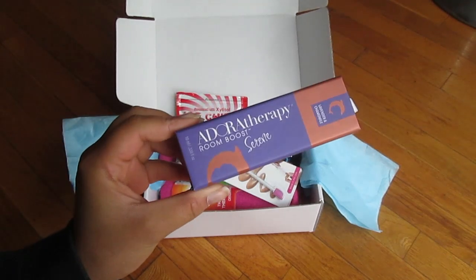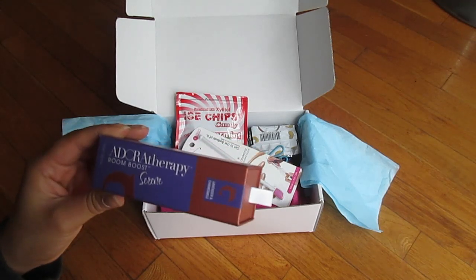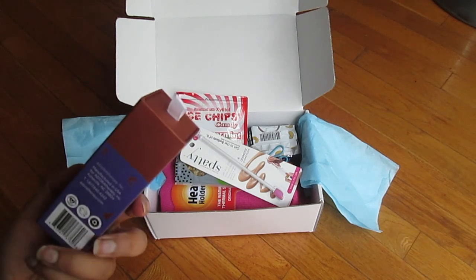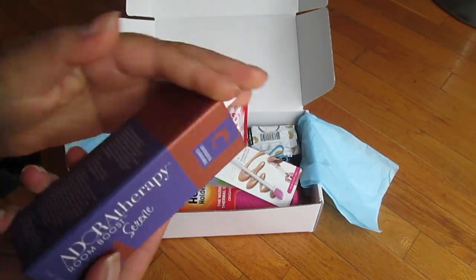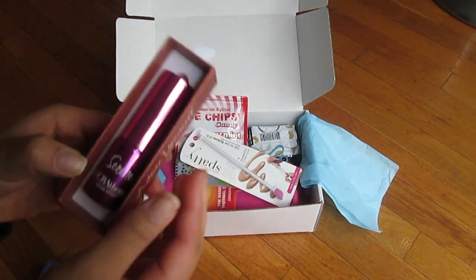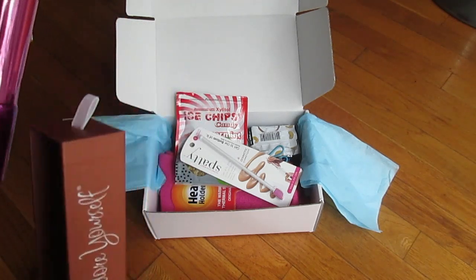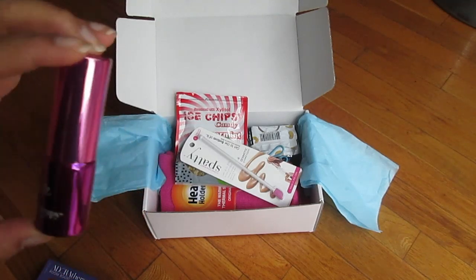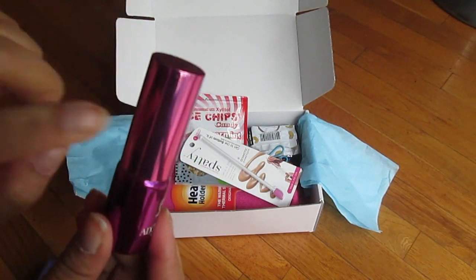The first thing I'm going to talk about is this, which is like the cutest and probably my favorite thing in the box. This is the Adora Therapy Room Boost in the scent Serene — it's lavender chamomile. It's basically a room spray; you can spray it on your room, your pillows, your yoga mat. I absolutely adore this boxed packaging — it has this little thing that slides out. The only thing though is no matter how many times I wipe it, there's oil on the outside.